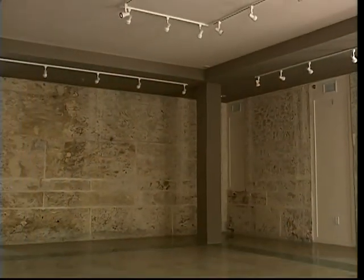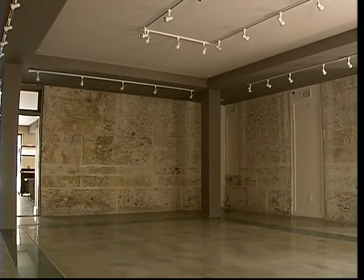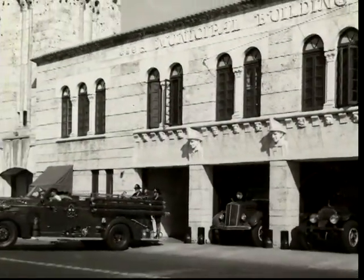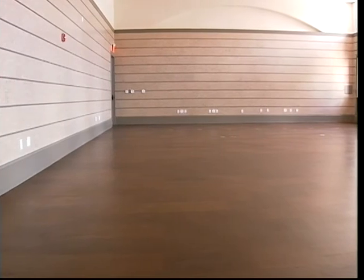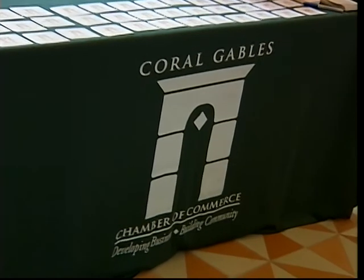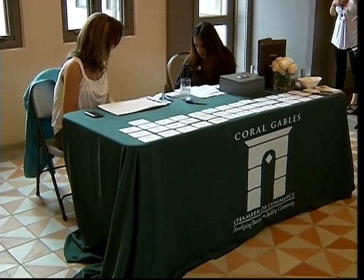The Coral Gables Museum will have over nine exhibition galleries exclusively dedicated to collections of the early Gables, including memorabilia, photographs and history. It will also have several meeting rooms available for private events. As a matter of fact, there are already several events including weddings that are already being booked.